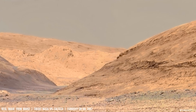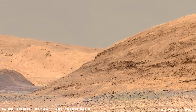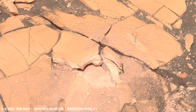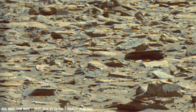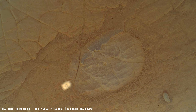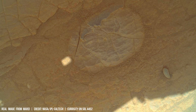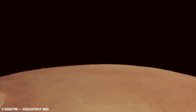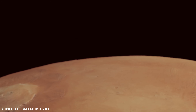Martian crust undergoes shock metamorphism, and minerals like olivine are ejected, forming glassy fragments known as tektites. This process can generate temperatures exceeding 1,000 degrees Celsius and pressures reaching several gigapascals, effectively fusing the target rock.